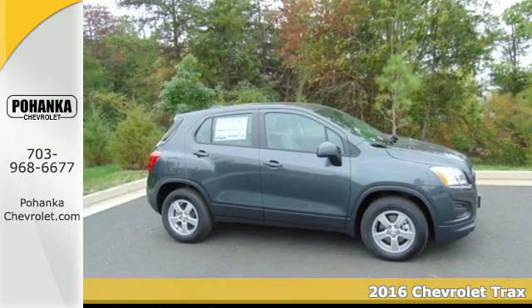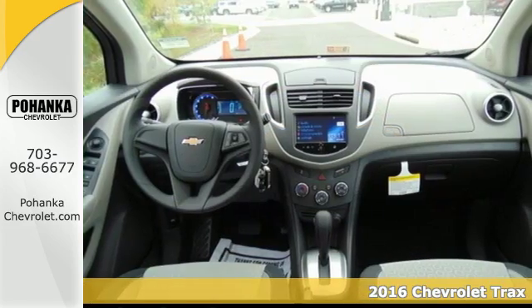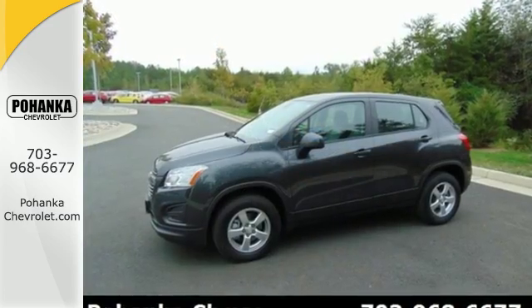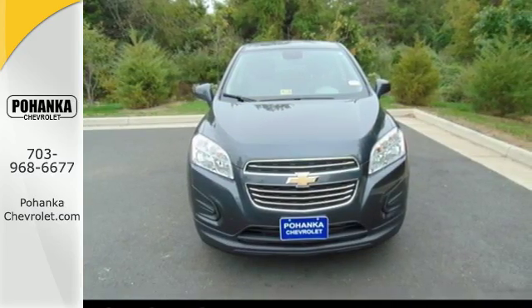It's a 2016 Chevrolet Trax. This ready-for-anything compact SUV has been raised for city living and offers you the performance and versatility to tackle the demands of the week. The convenience of keyless entry, a backup camera and 60-40 split-folding back seats makes running errands a breeze.